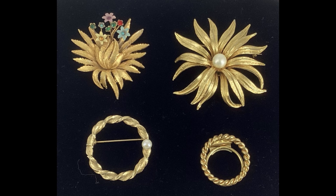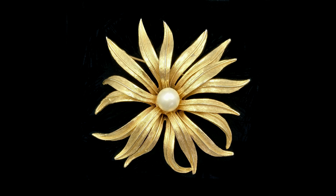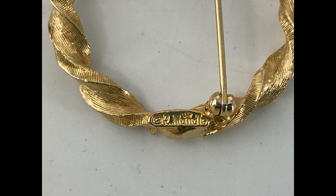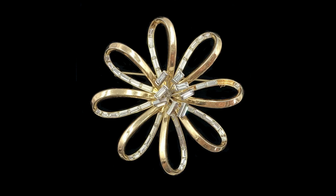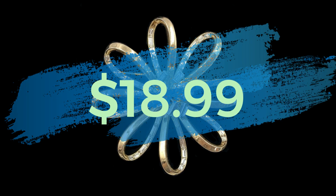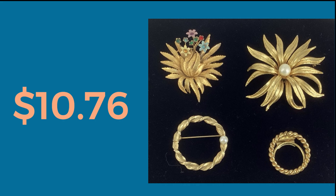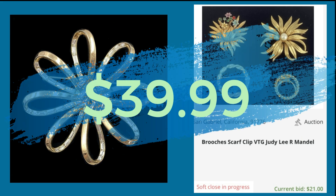This next collection came out of a very small crafts bag and consisted of three brooches and one scarf clip. One brooch is Judy Lee, one is R. Mandel, and the scarf clip is Western Germany. The bag also had a very old patent-pending Trifari brooch that had some rhinestones missing, which I had already sold on eBay for $18.99. The total I paid for this bag was $10.76, so I was already ahead, and the sale price on these remaining brooches was $21 — bringing the total so far to $39.99 including the Trifari.